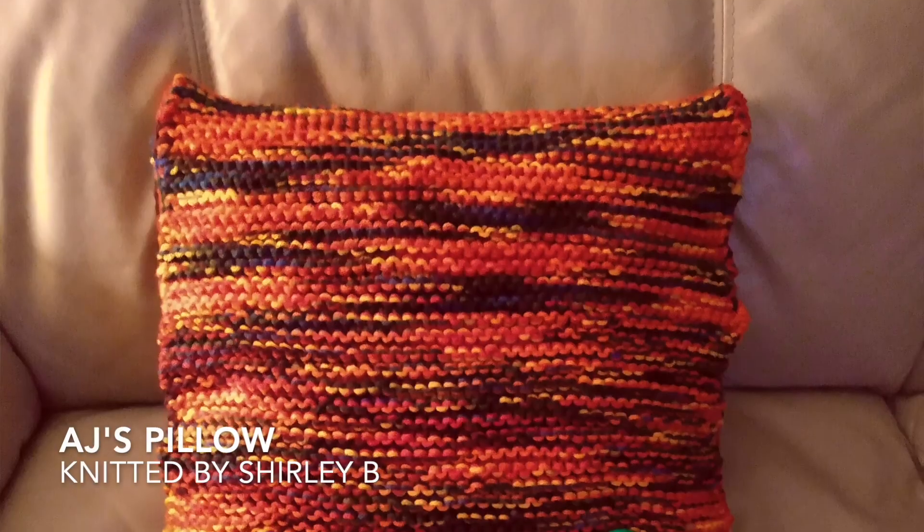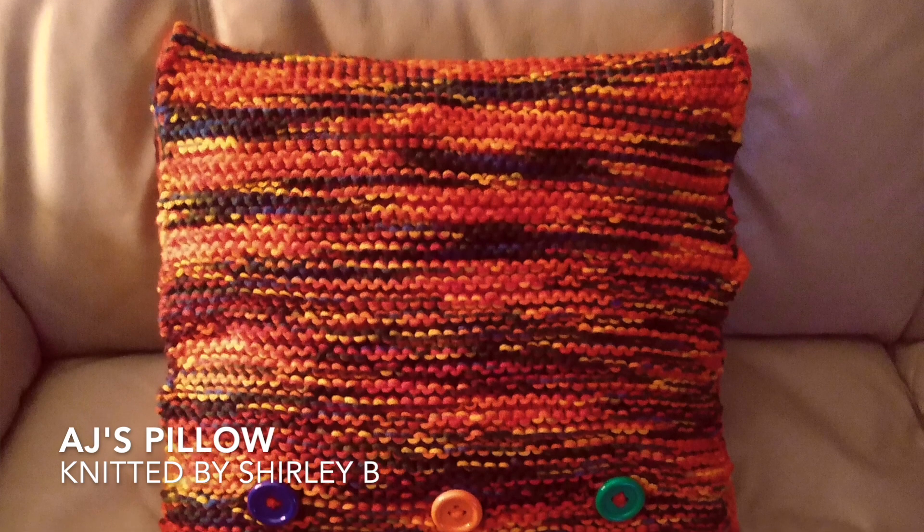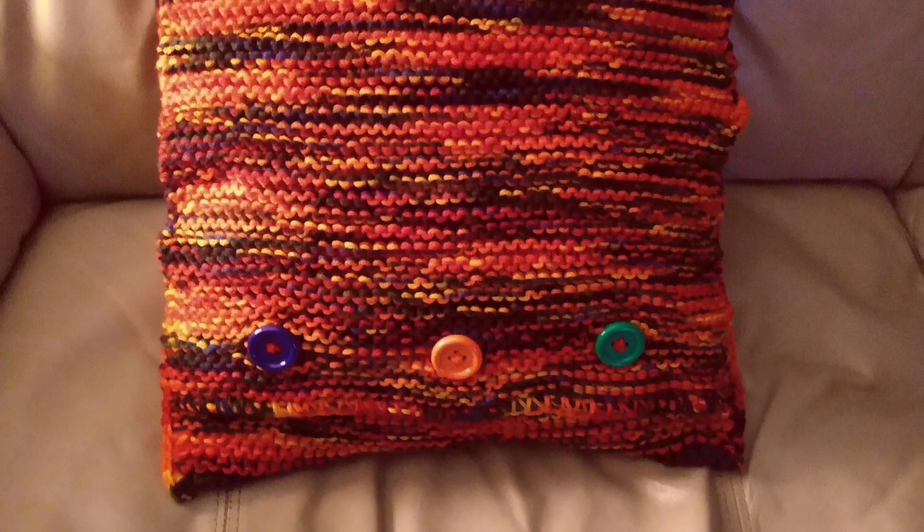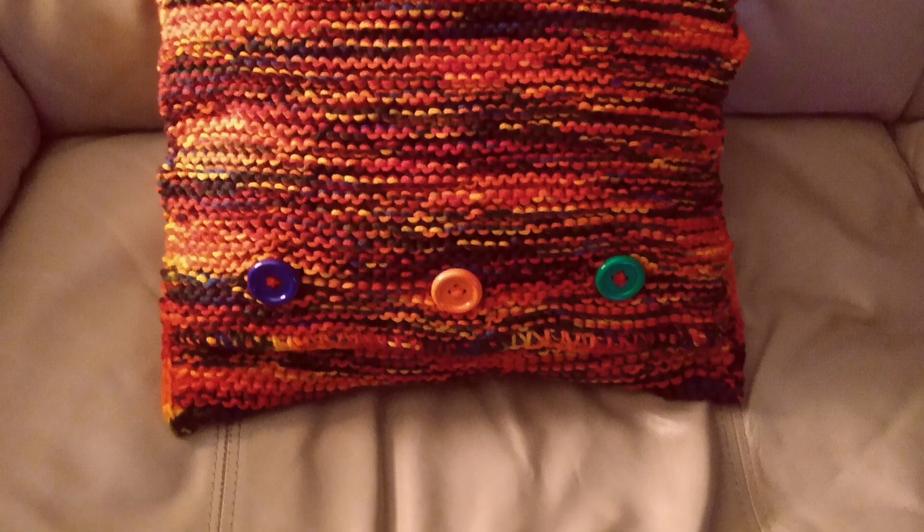Next up, we have a project from Shirley B. This is called AJ's Pillow and she made this pillow for her great-granddaughter who doesn't have one favorite color — she likes them all. I really like the buttons you added and it looks like it was a nice easy project done in garter stitch. Thank you so much for sharing that lovely project.